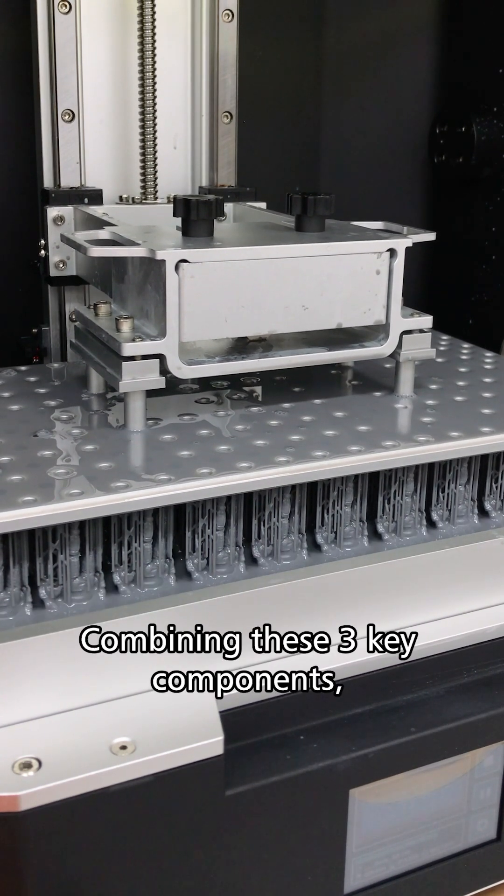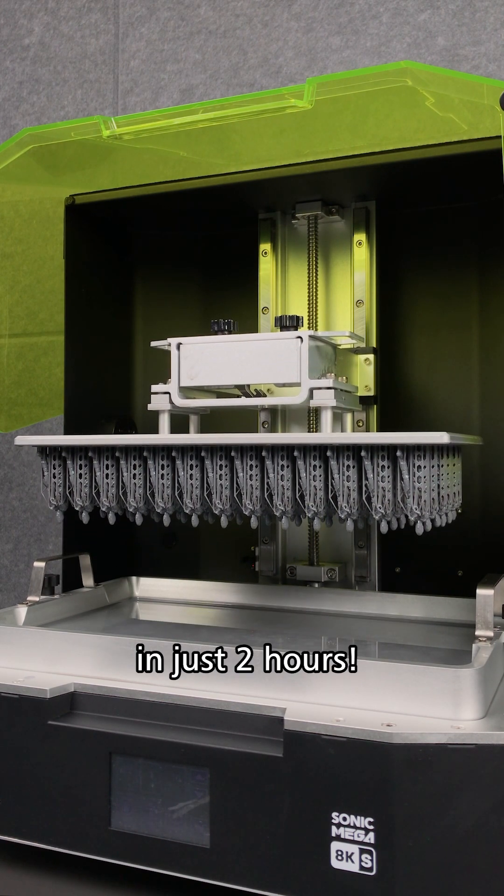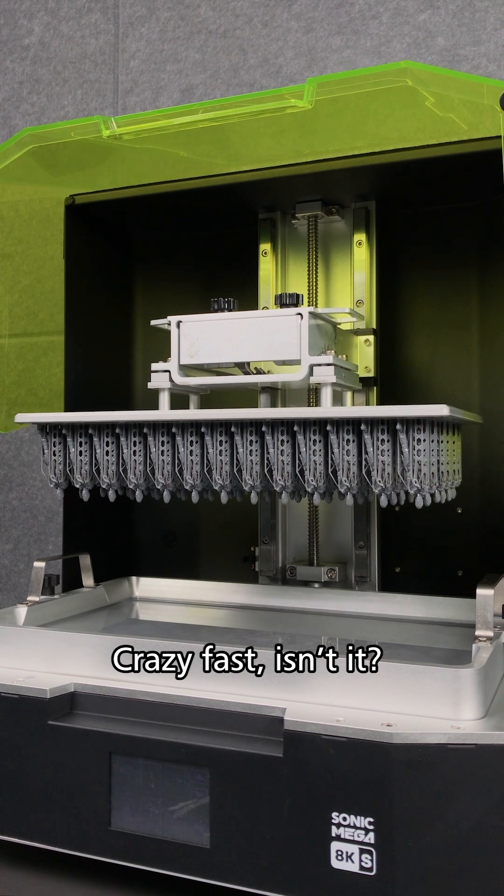Combining these three key components, we were able to print 80 of these 1:32 Army models in just 2 hours. Crazy fast, isn't it?